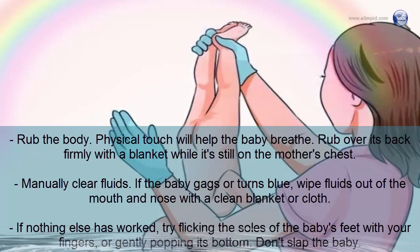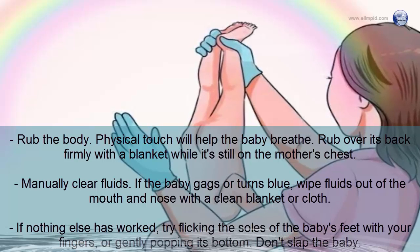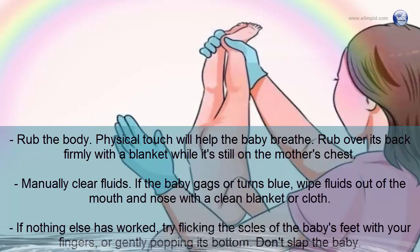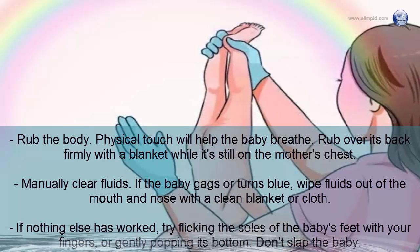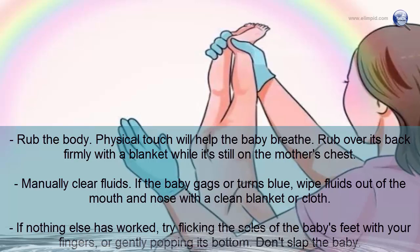Make sure the baby is breathing — it should be crying slightly. If not, rub the baby's back firmly with a blanket while it's on the mother's chest. If the baby gags or turns blue, wipe fluids from the mouth and nose with a clean cloth. If nothing else works, try flicking the soles of the baby's feet or gently popping its bottom. Do not slap the baby.